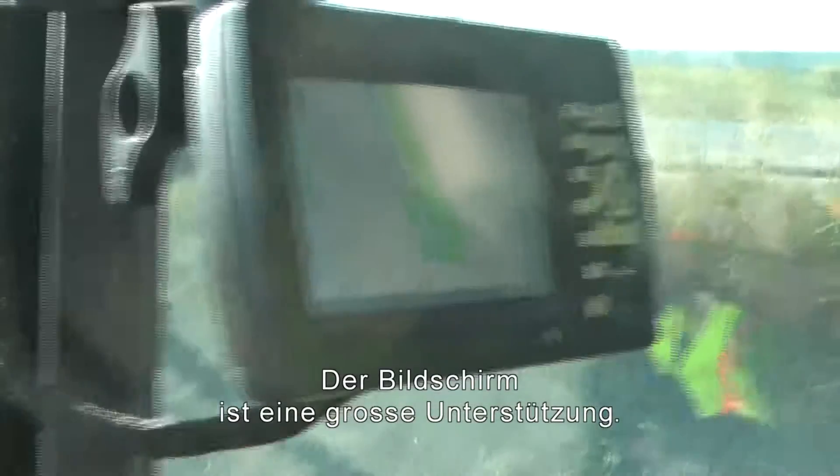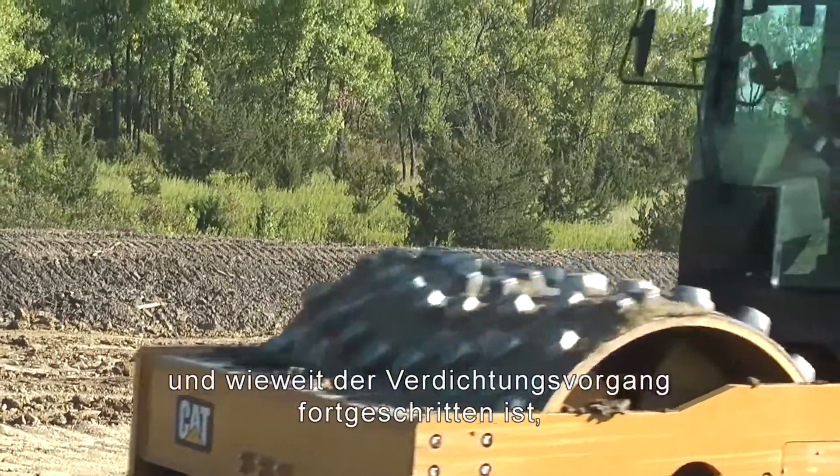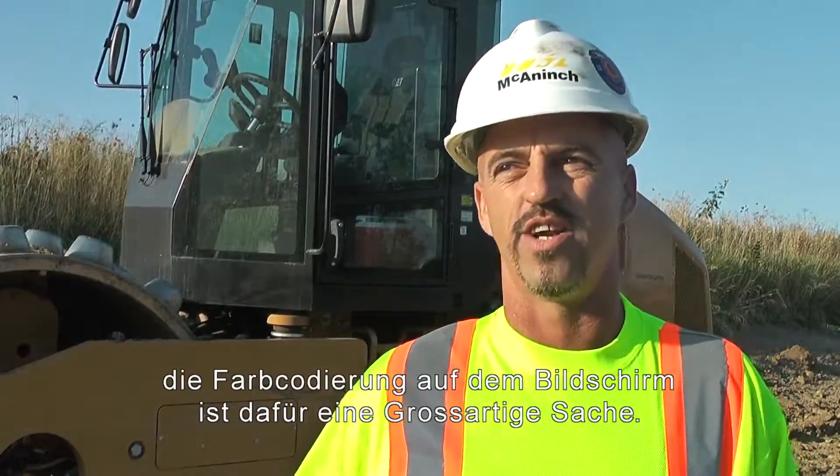The screen on it really helps a lot. When you go to make a pass, you know exactly where you're at on your fill. The color coding on the screen is great.